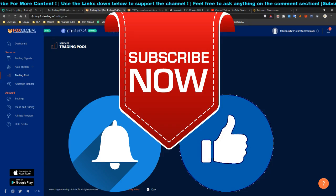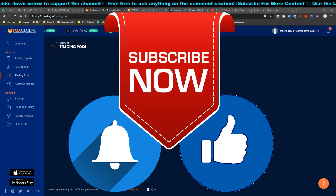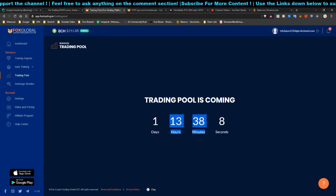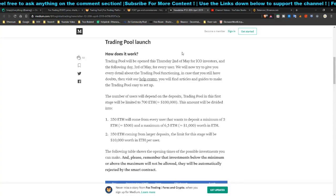Before we get started, if you are not subscribed to the channel, kindly hit the subscribe button, hit the post notification, and leave a thumbs up. So the trading pool is coming up — basically it's coming on the second and third of April.